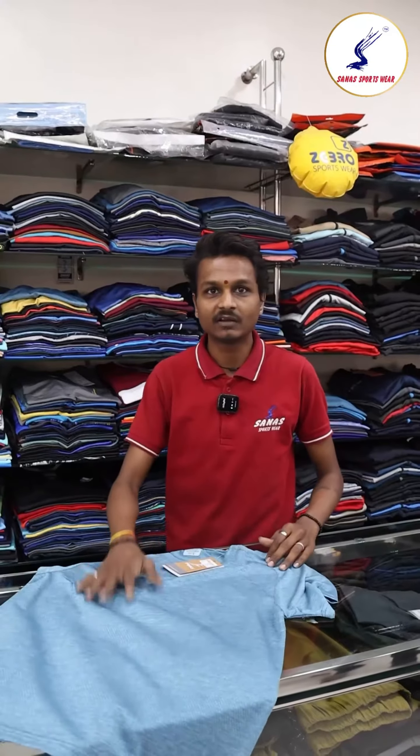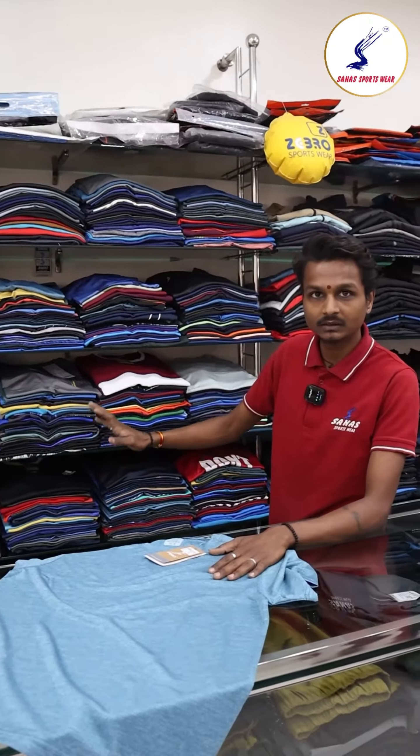Namaskar. This is a Men's Dry Fit T-Shirt. It has a collar neck and a round neck, and full sleeves.